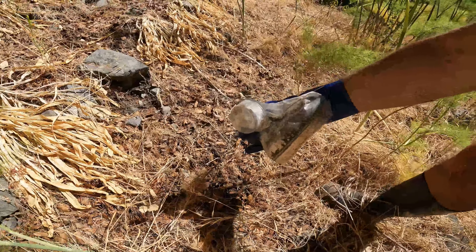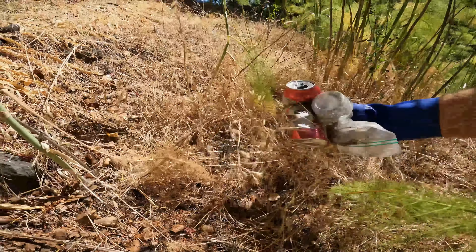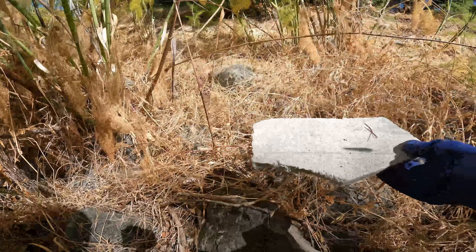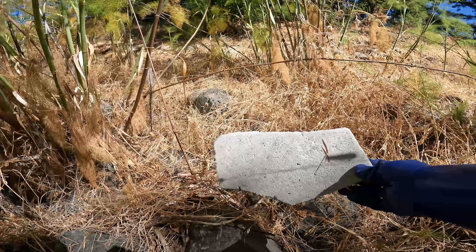Ziploc baggie, little cup, Budweiser can. This piece of styrofoam — if it were to stay here much longer, it was for sure going to break up into a million pieces by the end of summer.